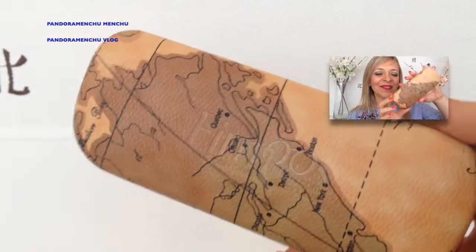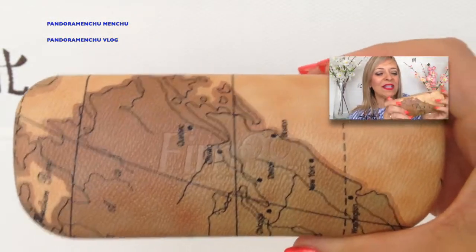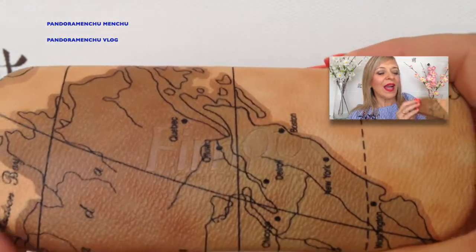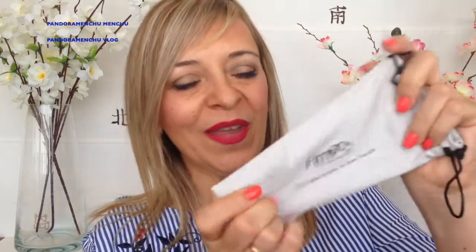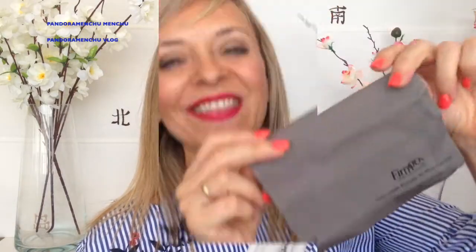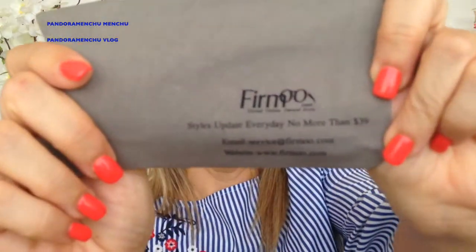Viene en esta cajita tan bonita que es como si fuese de piel. Aquí está su logotipo, de su empresa, Firmo. Las gafas vienen en esta fundita, que es una fundita así como de antes, muy suavecita, igual que de una óptica normal, que se cierra de esta manera. También trae su toallita para limpiar las gafas, como todas las ópticas. Aquí veis su logotipo, Firmo.